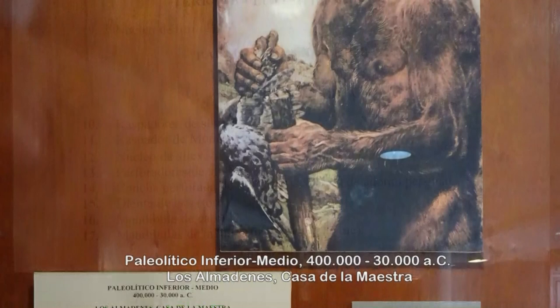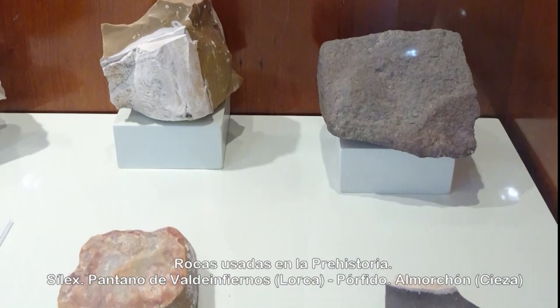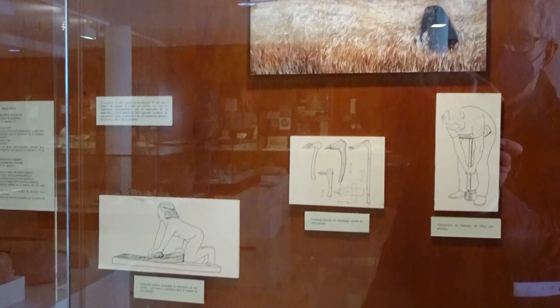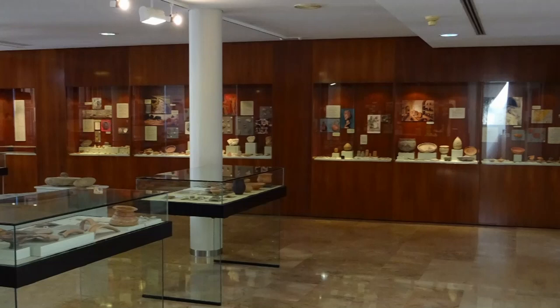El sílex es una roca utilizada para la fabricación de industria lítica tallada. La cuarcita se ha utilizado desde la prehistoria para fabricar herramientas de piedra; es una roca metamórfica que se forma por la cristalización del cuarzo. El neolítico no sólo supone la introducción de una nueva técnica de trabajar y pulir la piedra, sino que se caracteriza principalmente por el desarrollo de la agricultura y de la ganadería. Otros grandes inventos de este periodo son la cerámica y la vida sedentaria, primero en cuevas y más tarde en poblados.